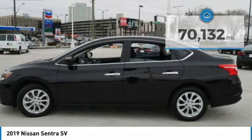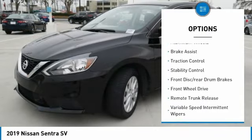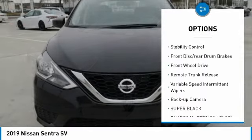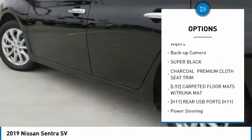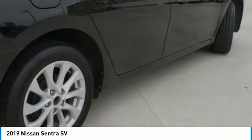Here are some of this vehicle's great options: tire pressure monitor, aluminum wheels, brake assist, traction control, stability control, front disc rear drum brakes, FWD, remote trunk release, variable speed intermittent wipers, and backup camera.